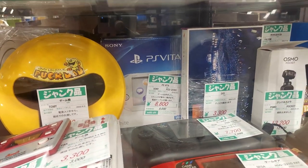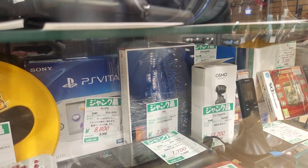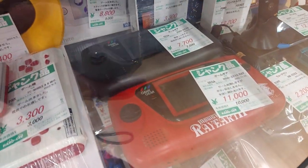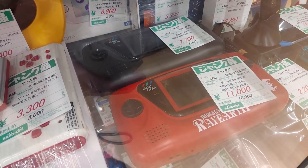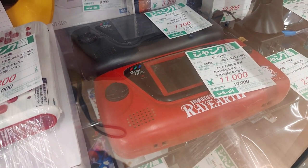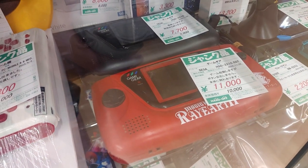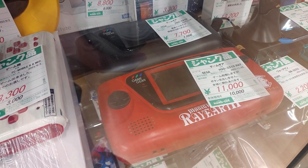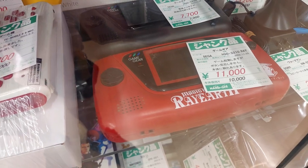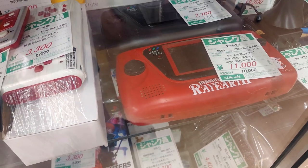It's a junk PS Vita for 8,000. There's an Osmo Pocket for 13,000. And there's a Game Gear here — the regular one for 7,700, and we've got a Ray Earth Game Gear — that is a rare one — 11,000. It says it works but the buttons don't work, so it definitely needs a cap replacement. But 11,000 might be worth it for that rare one.